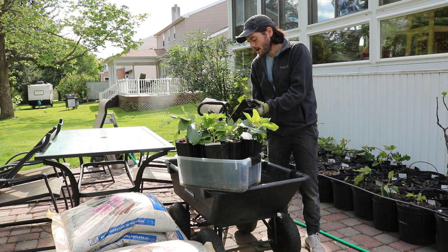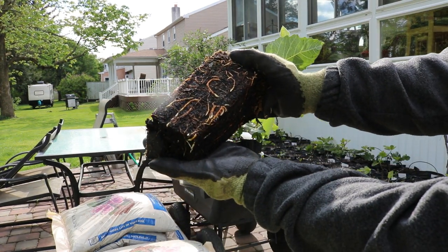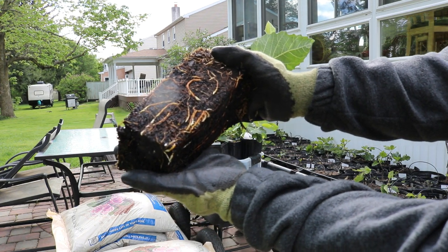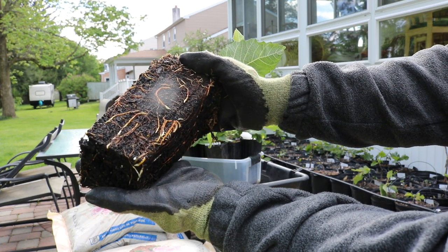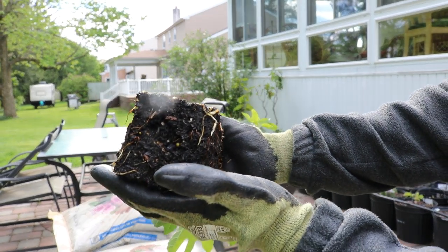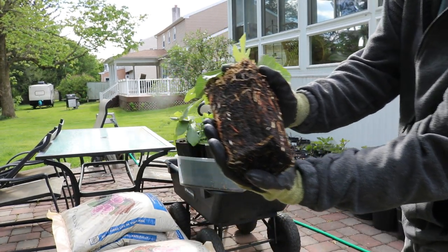I'm going to take this one out of the pot and show you what it looks like, just so you have an understanding of how great these trees came out. You see a lot of roots that are now hardening up — see how they're turning brown and yellow. And then you have new roots that are developing as well — those white roots are the feeder roots that uptake the water and most of the nutrients. This is just a very, very healthy tree.